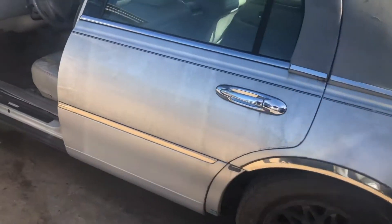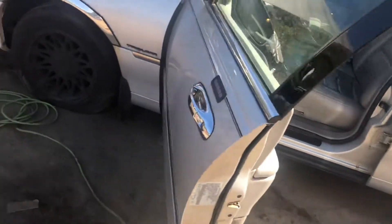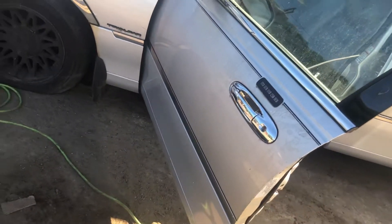Quarter looks good. Good rear door. Good front door.